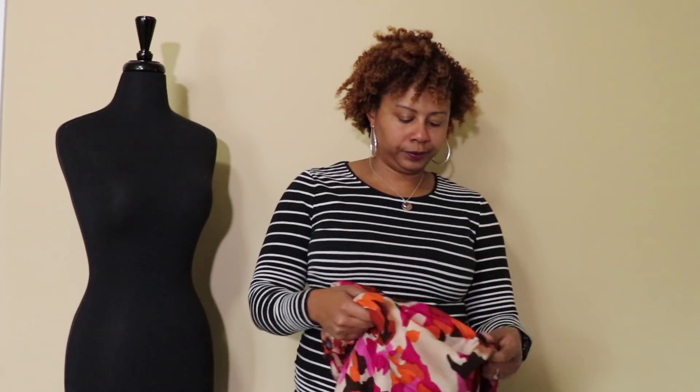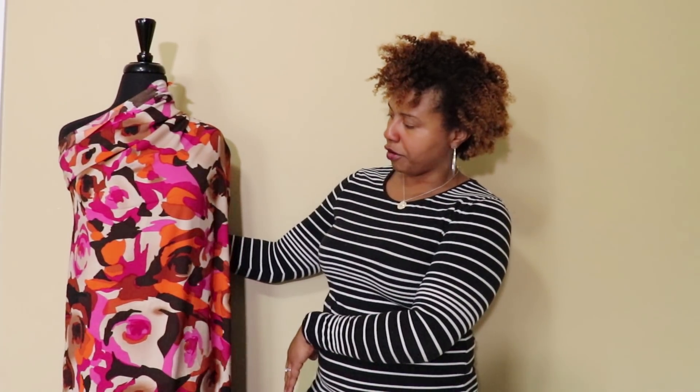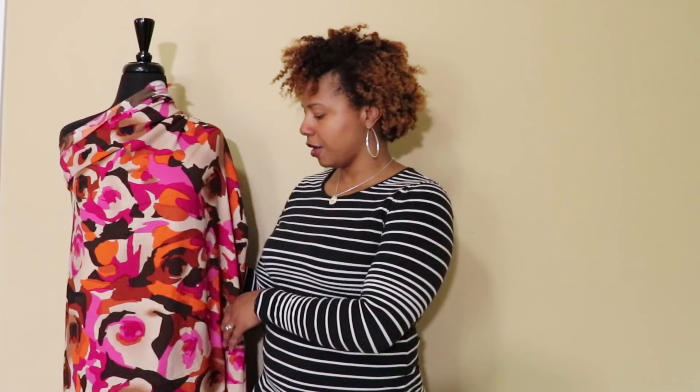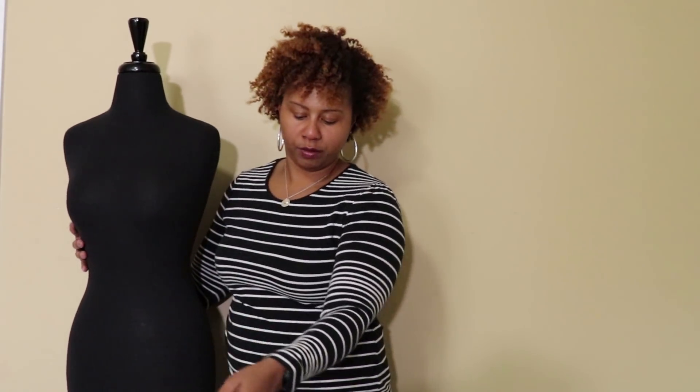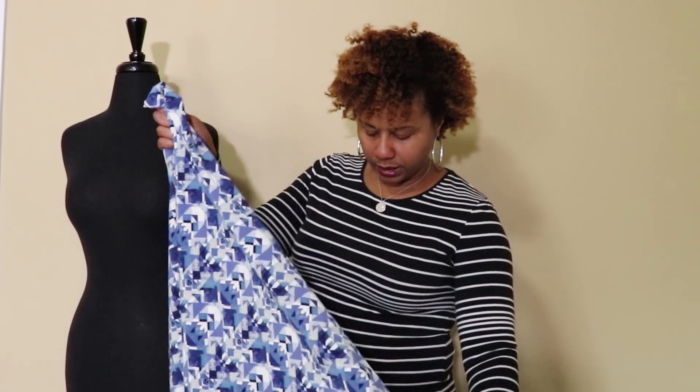I also grabbed this abstract floral fabric — it looks more like fall colors but has a vibrant pink and orange with a muted tan and brown background. I'm not sure what I'll make with it, probably a dress. There were about two and seven-eighths yards in the cut, so I paid around three dollars. It's some type of woven polyester crepe or chiffon with a really nice drape.